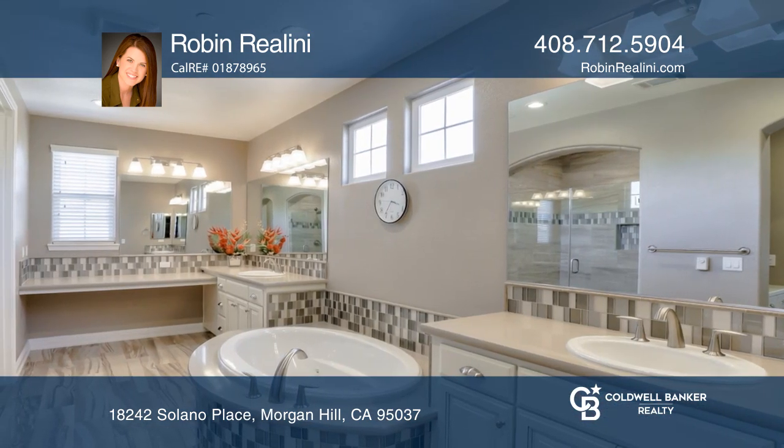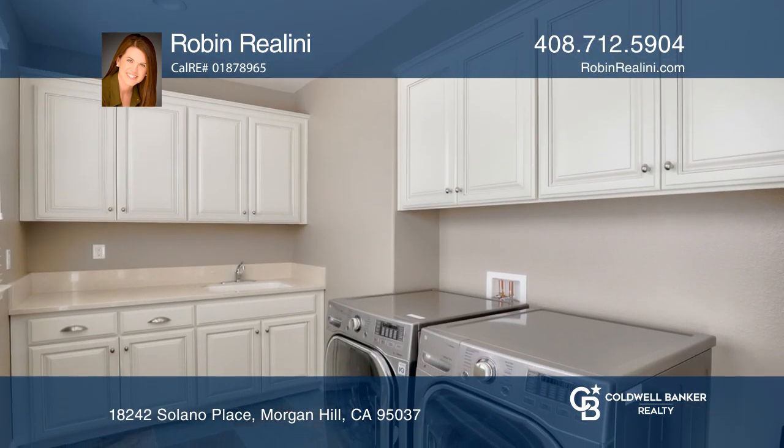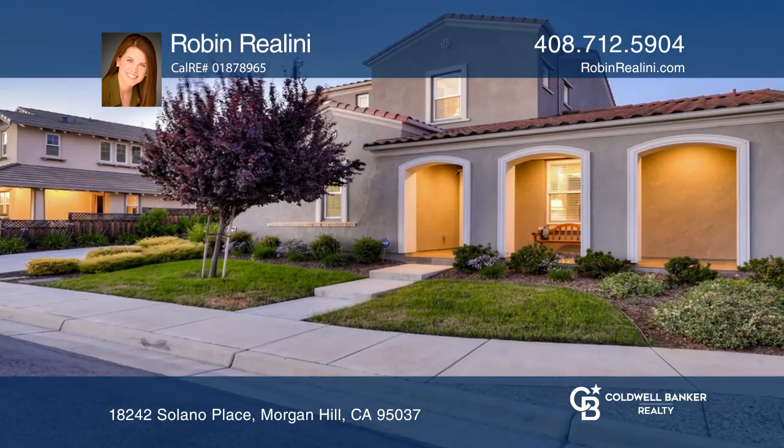French doors open to a beautifully landscaped backyard with fruit trees and accent lighting. It's located in the desirable Mission Ranch neighborhood and is close to many local amenities.